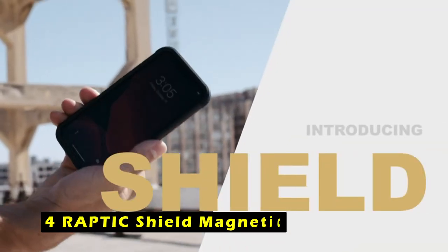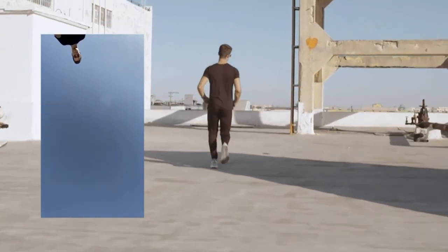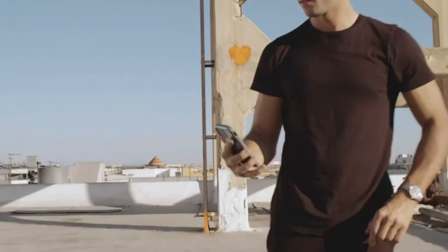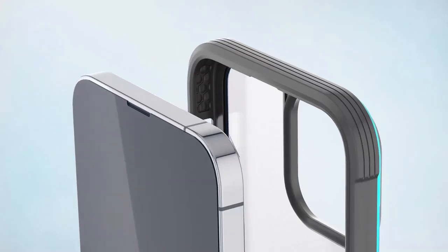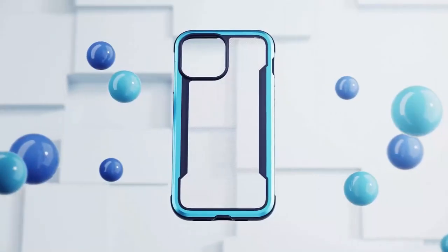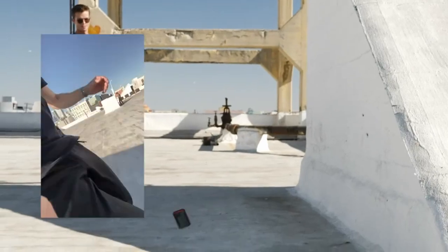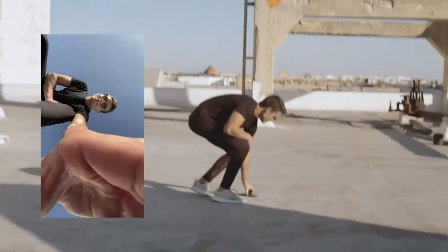At number 4 is the Raptic Shield Magnetic. This durable and reliable case is designed specifically for the 6.3-inch iPhone 16 Pro screen and is certified to exceed military-grade drop test standards. It can withstand falls from up to 13 feet (4 meters), with built-in 360-degree impact-absorbing airbag technology for comprehensive protection against collisions and face-up and face-down injuries. The construction features a hard polycarbonate shell wrapped with anodized aluminum and a soft rubber interior lining that absorbs and deflects shock. Raised lips protect the screen from scratches, while precision cutouts and square edges ensure a snug fit and keep dust out.